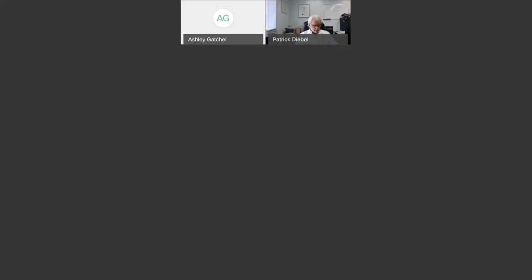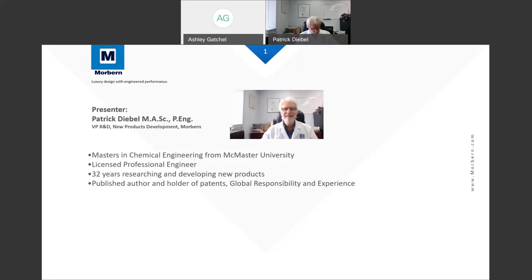Welcome, everyone, to the Promoting a Healthier Environment: Cleaning and Disinfecting Morburn Vinyls webinar. My name is Ashley Gatchel. I am in marketing for Morburn, and I want to thank you for taking your time out of the day to be with us.